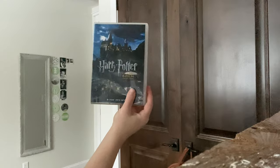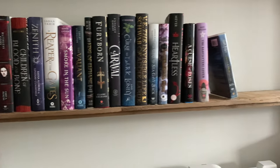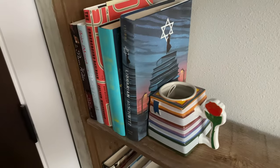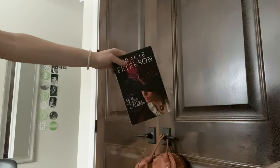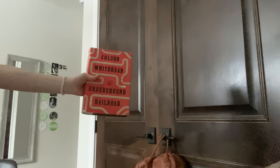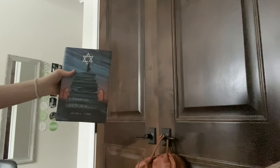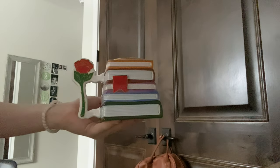Wrapping up my fantasy collection is a Harry Potter movie collection, and that is all for fantasy. Now we have historical fiction hardbacks. I got this mug at Disneyland and of course I got the Belle one with all the books.